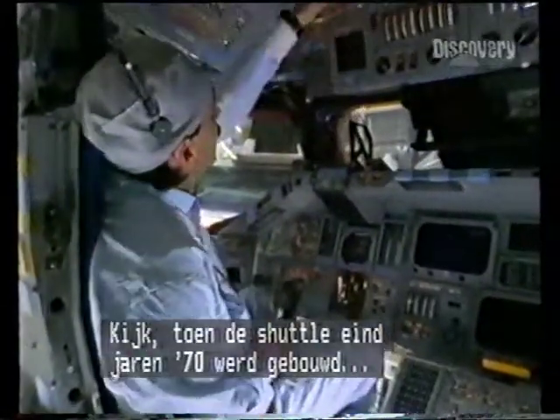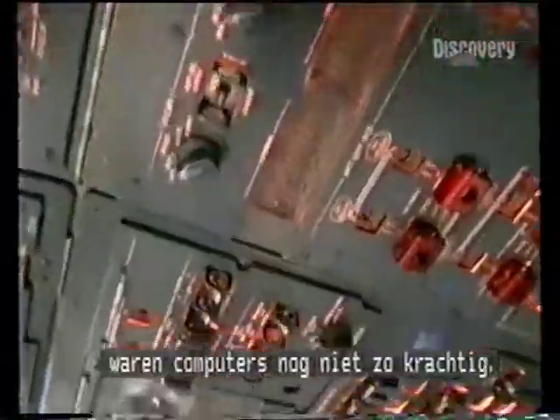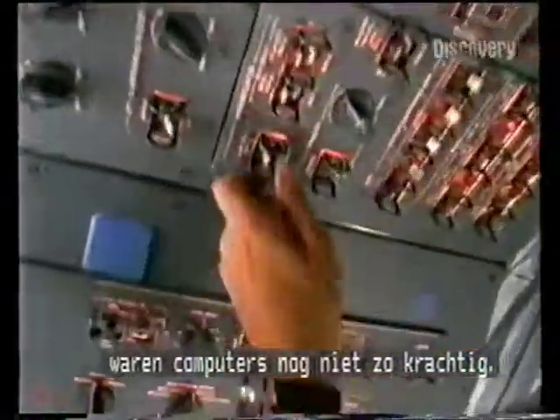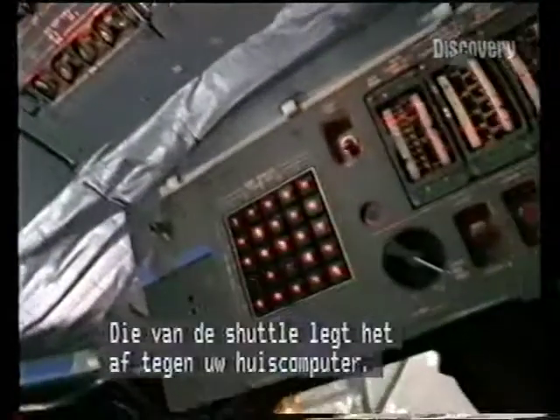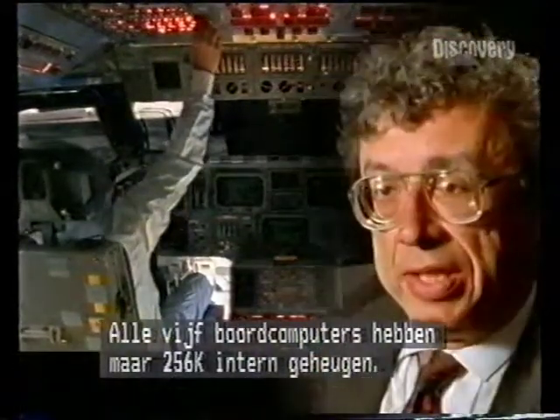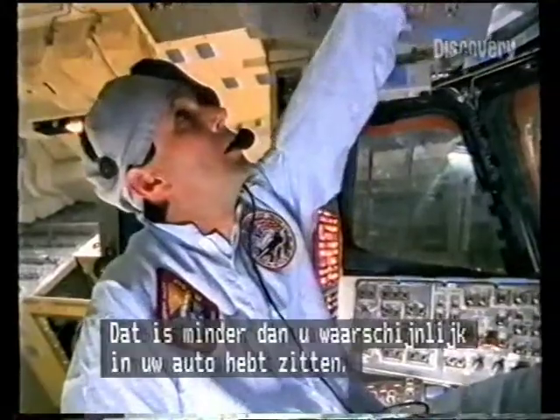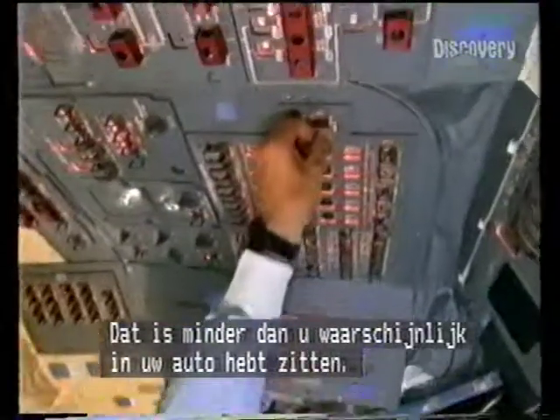You have to realize that when the shuttle was built in the late 70s, computer power was not very readily available, so now the shuttle is outshone by your PC that sits at your house. In fact, each of the five flight computers only has 256k of memory. You probably have more compute power under the hood of your car.